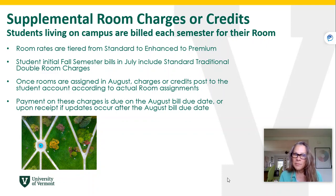Your initial fall billing statement that went out in July includes standard traditional double room charges. Once those room charges are actually assigned in August, there may be a charge or a credit posted to the student account according to the actual room assignment.